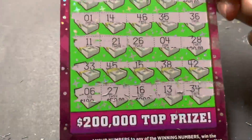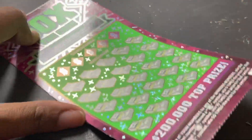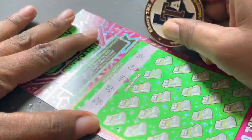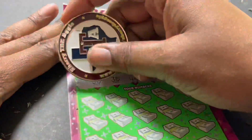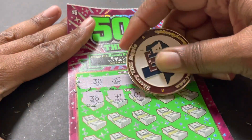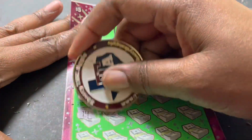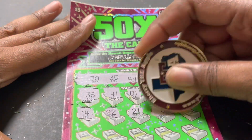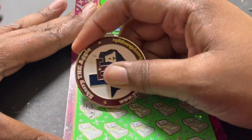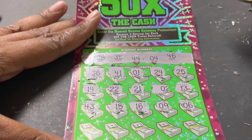All right, last ticket — ticket number 58. Let's see what happens. Winning numbers: 38, 35, 44, 4, and 46. Scratch numbers: 36, 41, 1, 24, 25, 14, 22, 21, deuce, and 13. Then 43, 15, 16, beautiful 9, and a 6.